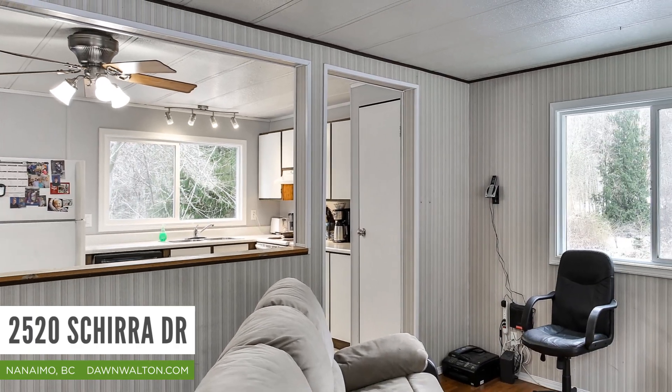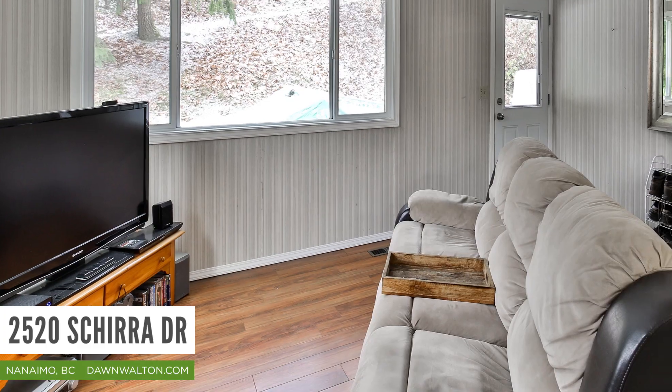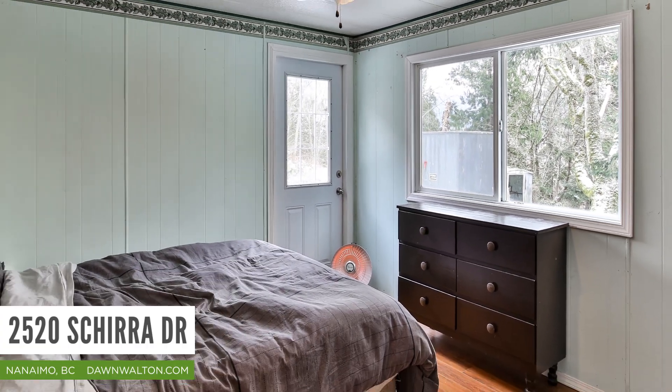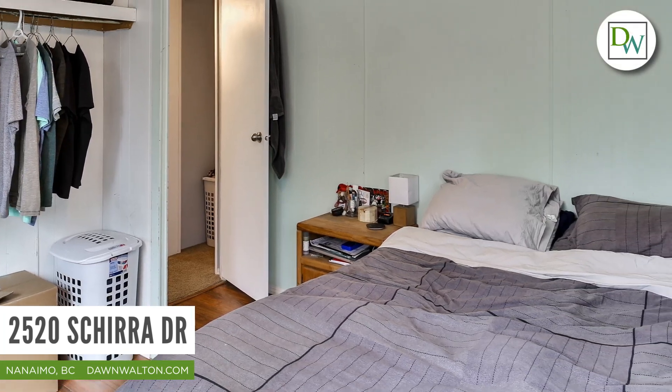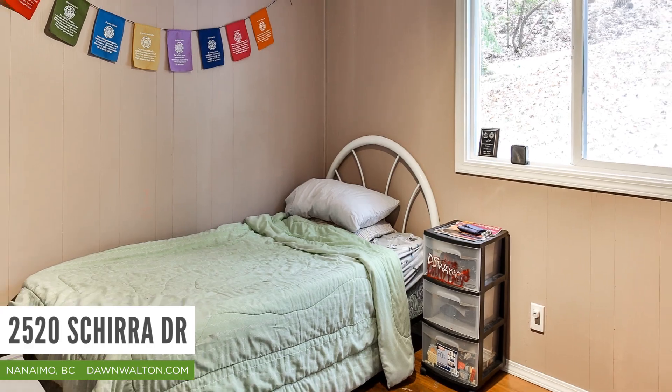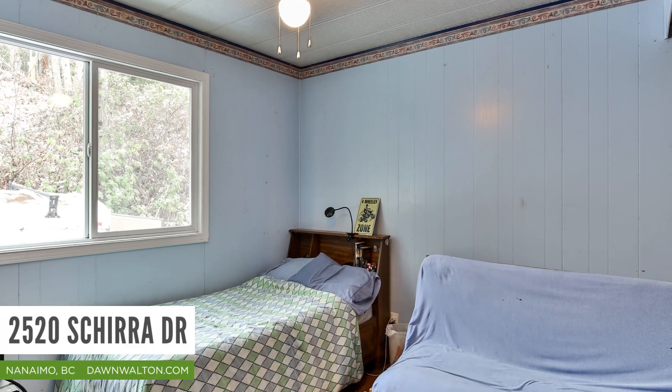Spread over 900 square feet, this three bedroom, one bathroom home has had a number of updates and is move-in ready. Whether you are looking for a starter home or a development opportunity, this value packed property has it all.